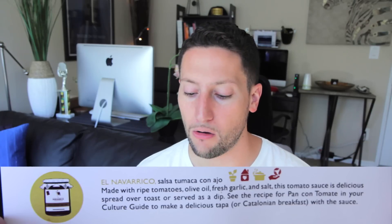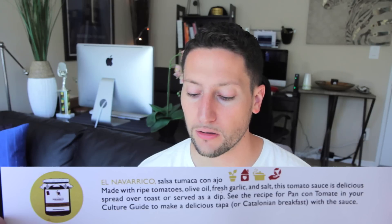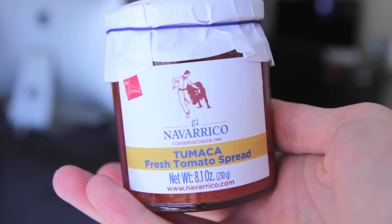Salsa Tumaca con Ajo. I know ajo is garlic, so it's sauce with garlic. It's the first jar that I thought was the jam but it's not. Tumaca fresh tomato spread. My toast is gonna be dressed so deliciously in the coming weeks.